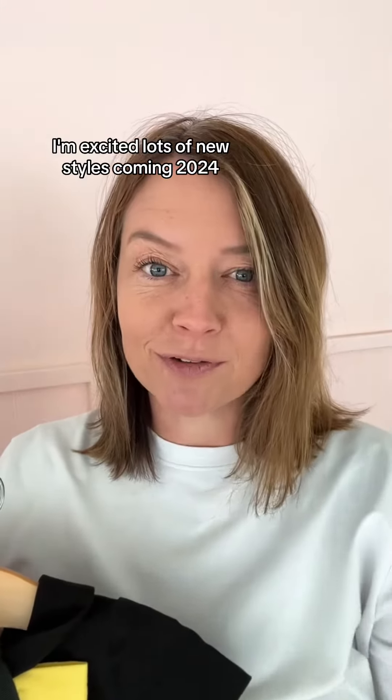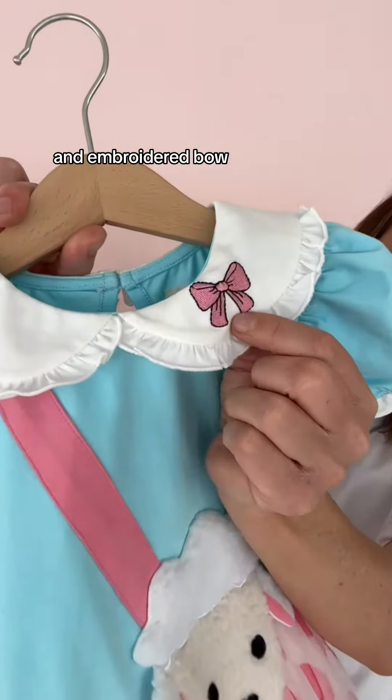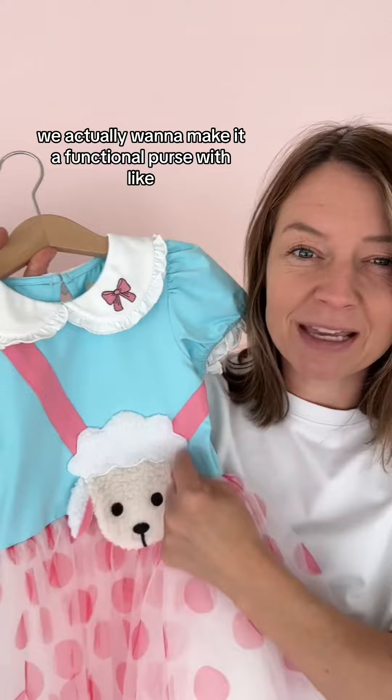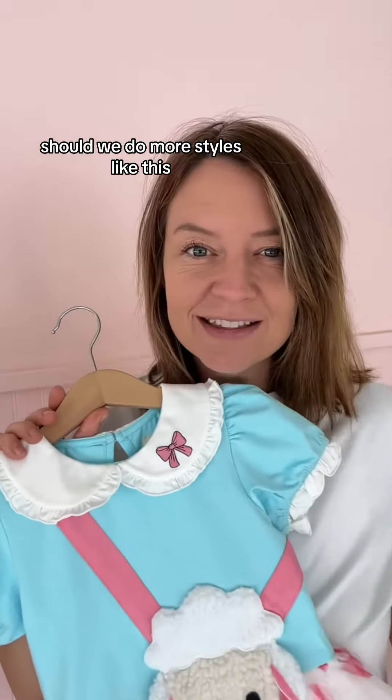Lots of new styles coming in 2024. I have to show you guys a sample we are working on — it's our standard bow keep dress but we've added some details: an embroidered bow and this little purse. The change we're making is that this isn't a functional purse right now, but we actually want to make it functional with a button enclosure. Should we do more styles like this?